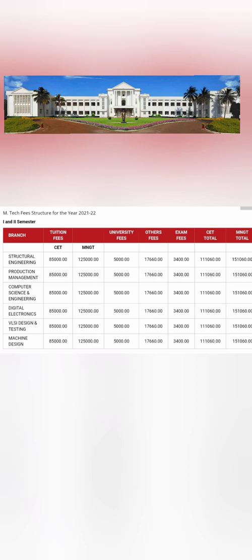For MTech courses, there are also two categories: CET and management quota. Under CET, tuition fees are 85,000 for most courses, and under management quota it is 1,25,000. After adding university fees, other fees, and exam fees, total CET fees come to 1,11,000 per year and total management quota fees come to 1,51,000 per year.